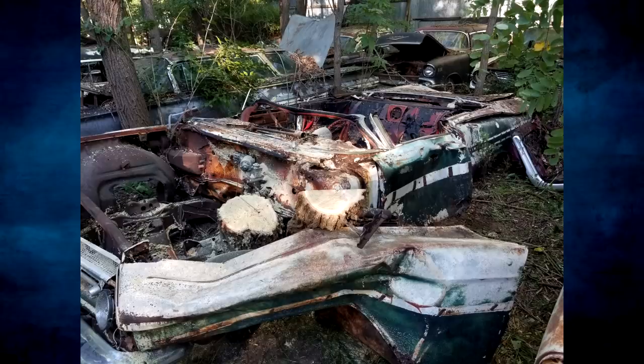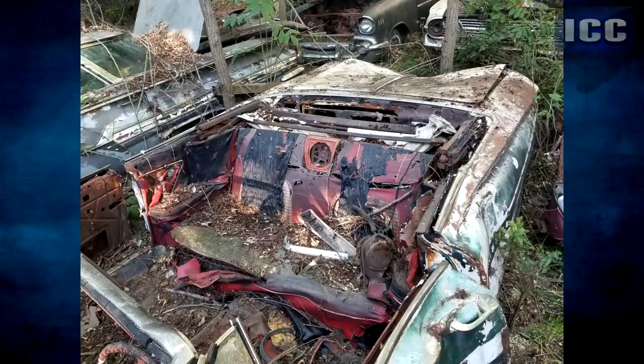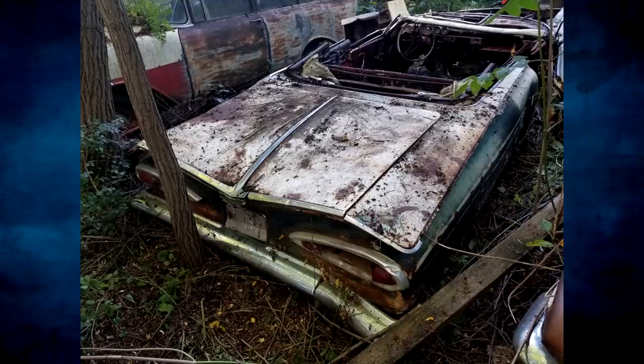He was kind enough to take me over to the guy's place — his name was Fred — and he basically did have this car. It was sitting out there in the weeds; it was the roughest car he had by a long shot. I mean, this thing was junk. But the thing it had going for it was the frame was still in one piece, all the trim and stainless was there, and both the trim tag and the VIN tag were still intact — which basically shows it is a real convertible, and that is kind of the money shot on these cars.